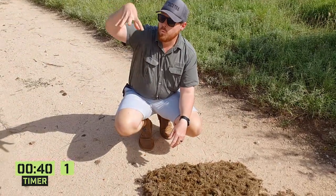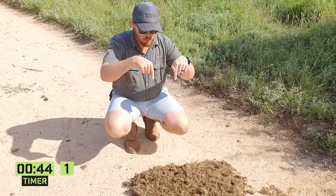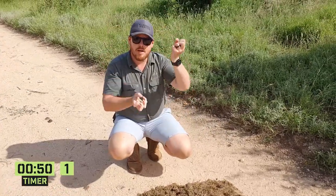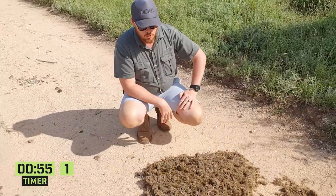Then you get the paracoprids — like a parachute, use your imagination. Basically what that means is you get dung beetles that bury themselves in the ground underneath the pile of dung, like this. They actually go up and bring nutrients down underground where they can lay their eggs, feed, and their hatchlings can also feed.